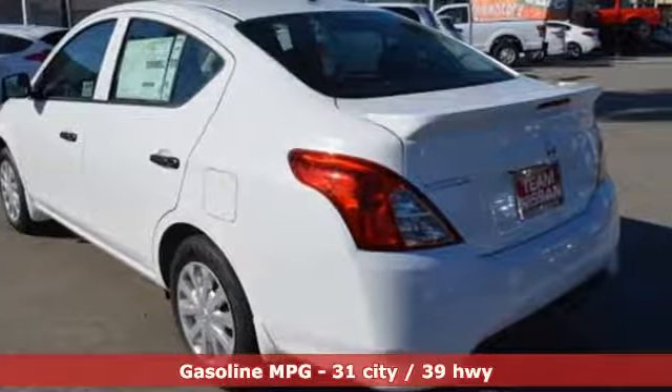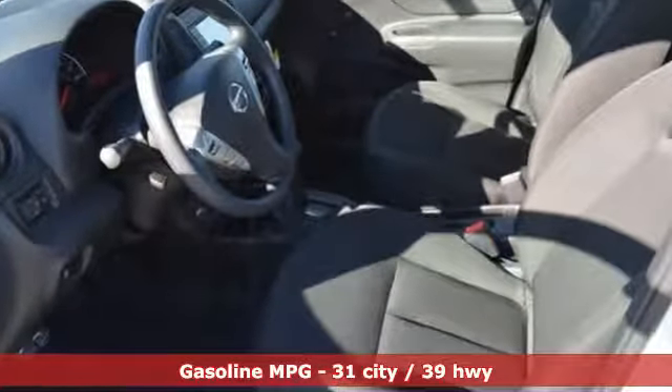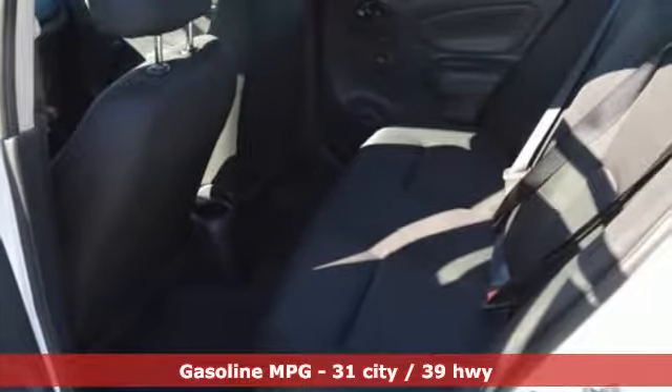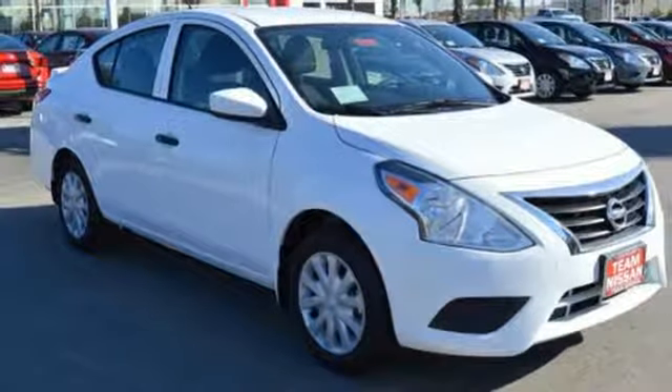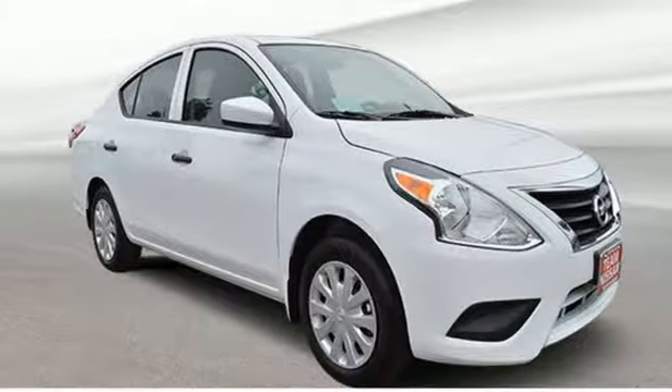Streaming audio, wireless phone connectivity, manual tilting steering column, power mirrors, air conditioning, inline four-cylinder engine, rear lip spoiler, gas pressurized shocks, and continuously variable automatic transmission. Take it for a test drive today.